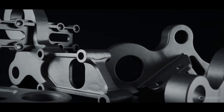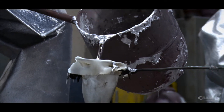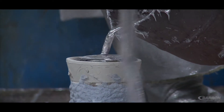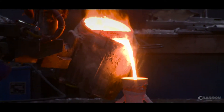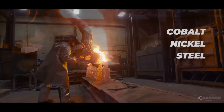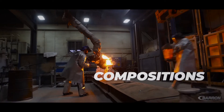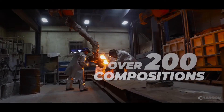So what is it about investment castings at Barron Industries that makes us so unique? Well, first off is the range of alloys that we pour. I don't know of any other company that does what we do in terms of pouring both ferrous and non-ferrous alloys — cobalt, nickel, steel, stainless steel, aluminum, and bronze alloys — over 200 different compositions, all under one roof.